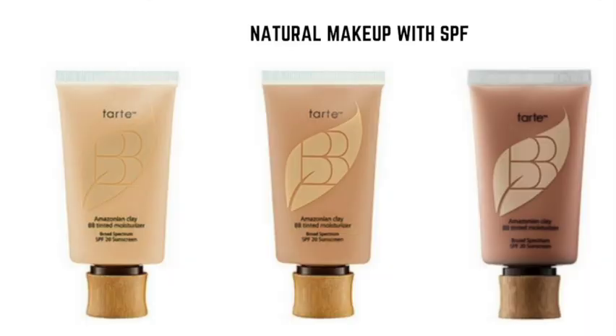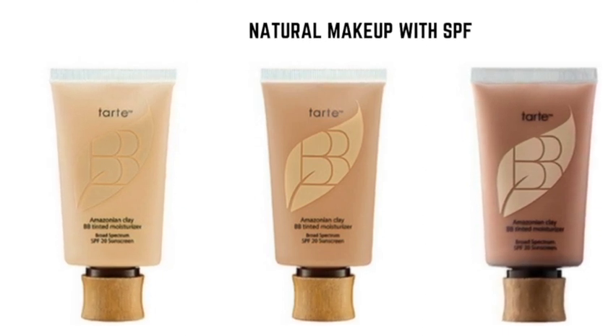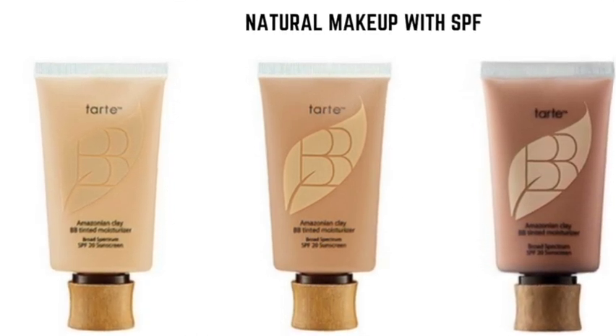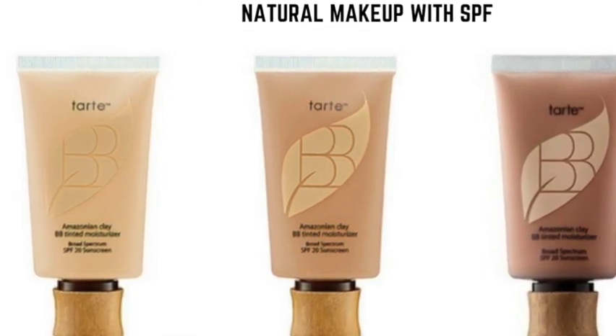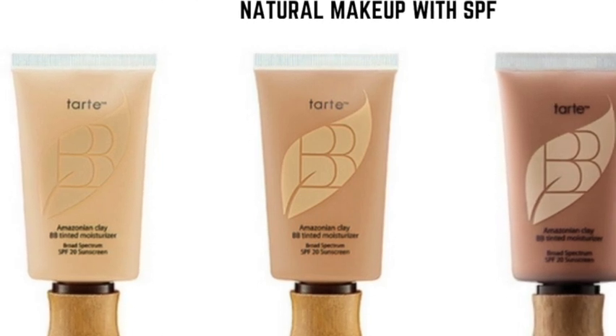Natural makeup with SPF: don't skip on sun protection just because you won't be laying on a beach. Travelers with a regular makeup regimen should invest in a brand of travel toiletries that is comfortable and packs SPF.